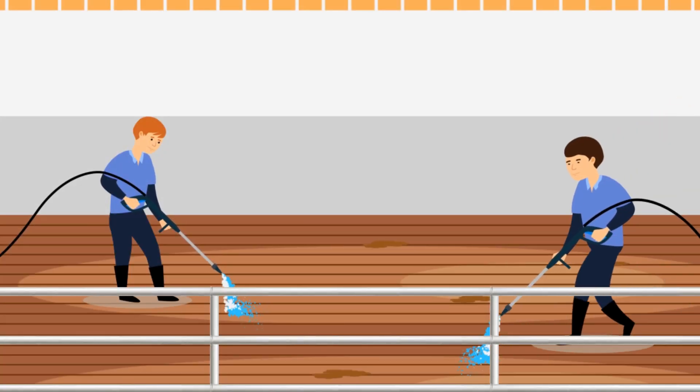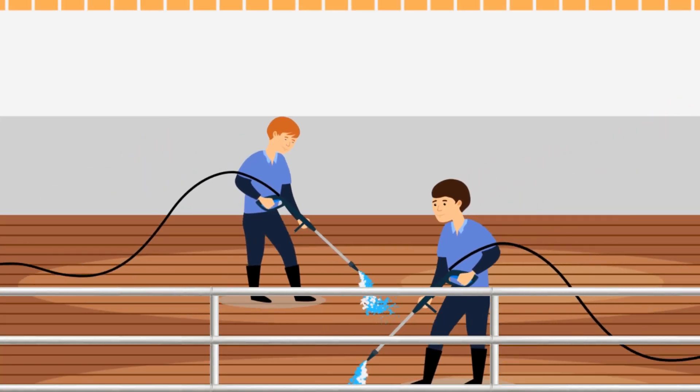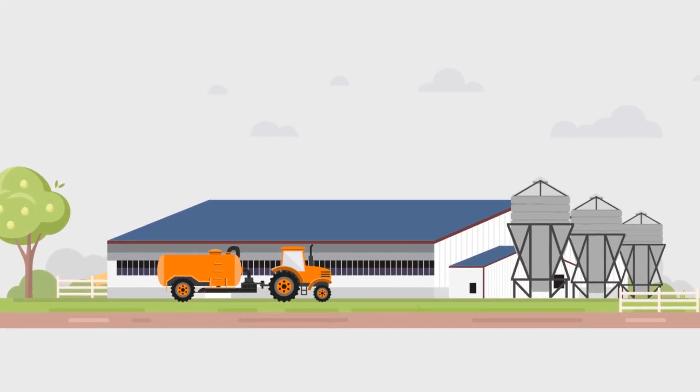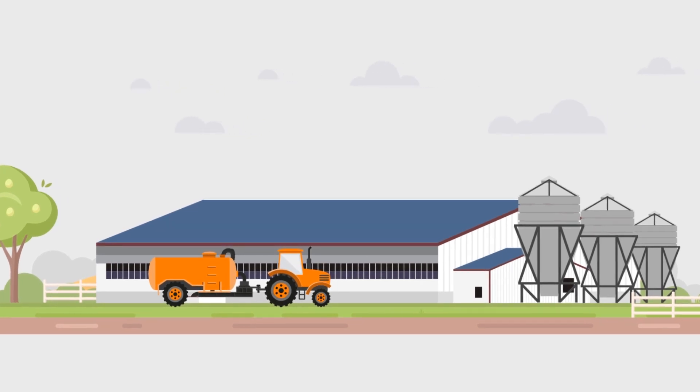Plus, trials showed improved manure viscosity. Manure consistency is less sticky, which makes pen cleaning faster and easier and helps get manure out of the pit quicker.